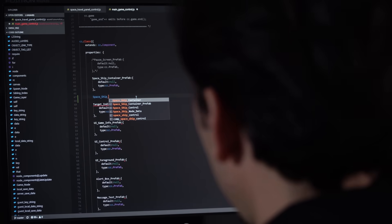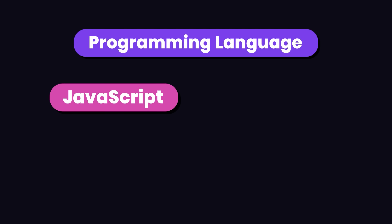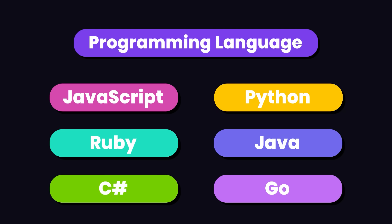The first step to learning back-end development is to pick up a programming language. Here we have a few options like JavaScript, Python, Ruby, Java, C Sharp, and Go, just to name a few.